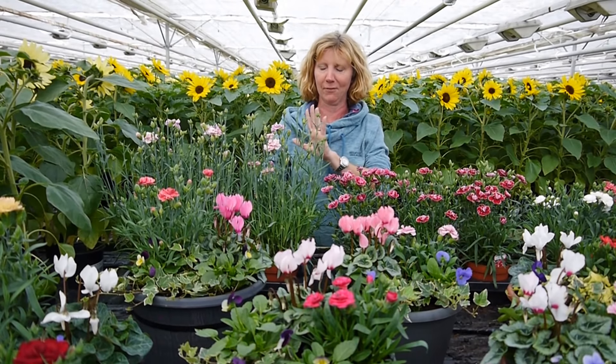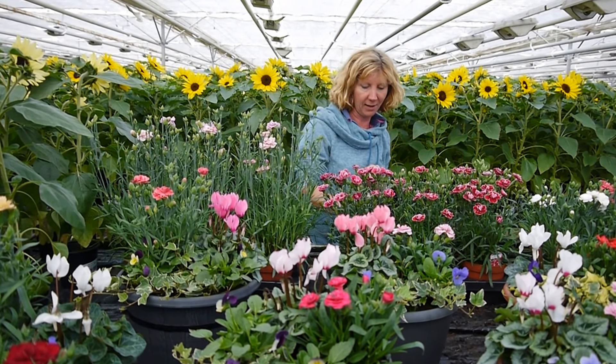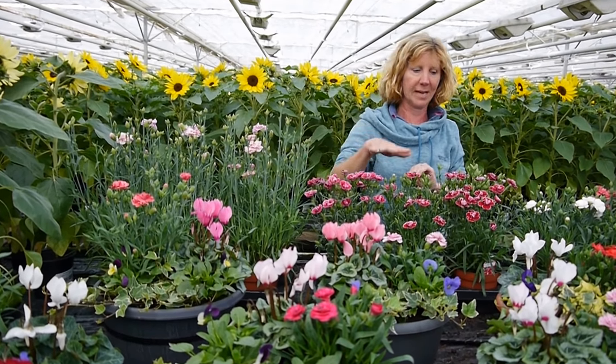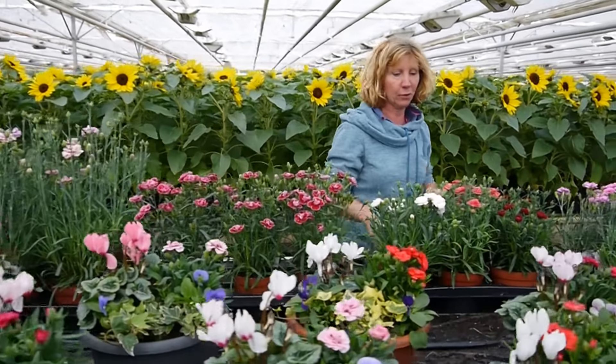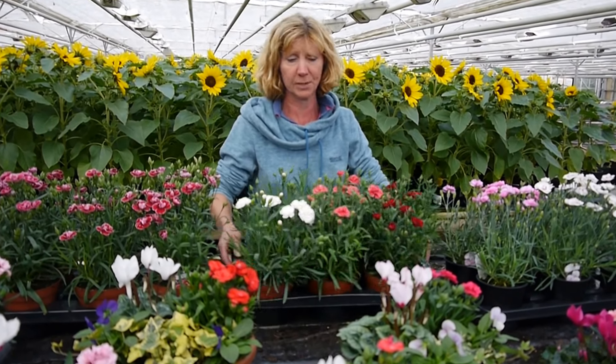So to begin with, we have the Dianthus. This is Capitan, and we have different colours and varieties in that one. And then the Calories, which you can see are beautiful — various colours and lots of lovely bunch on them and flowers.